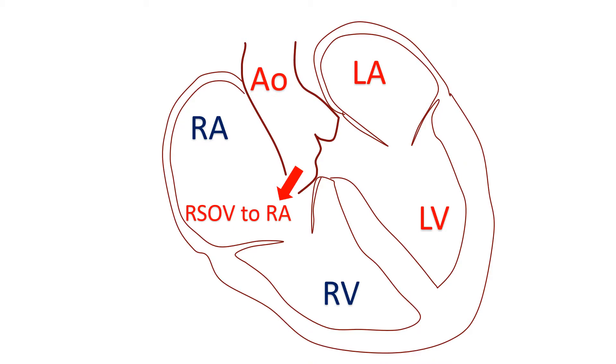Rupture of Sinus of Valsalva aneurysm usually occurs into the right heart chambers. Rarely, rupture can occur into the left heart chambers, pericardium, pulmonary artery, or superior vena cava.